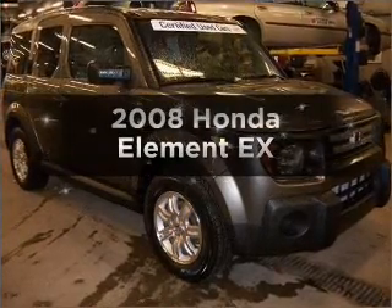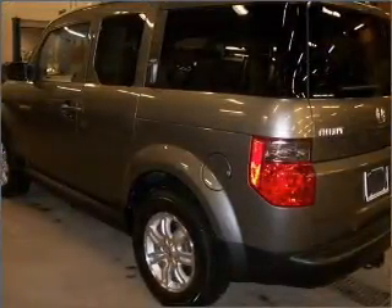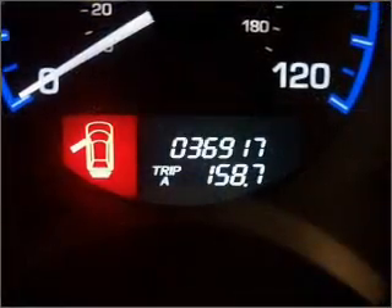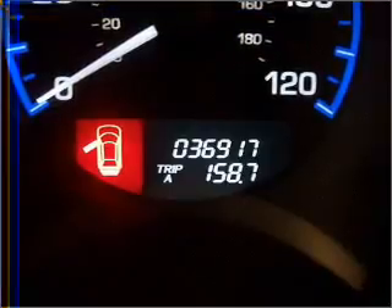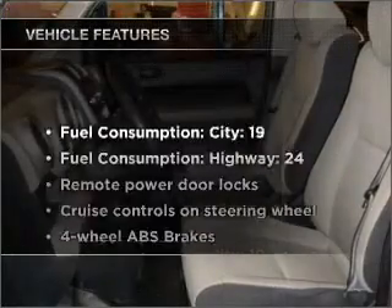Imagine yourself in this 2008 Honda Element — everything you need under one roof with this great vehicle. With an efficient four-cylinder engine connected to a smooth-shifting five-speed automatic transmission, premium wheels give a more luxurious look. Treat yourself to a premium sound system. The anti-lock braking system will keep you safe on the road. There's nothing like a sunroof on a nice day.